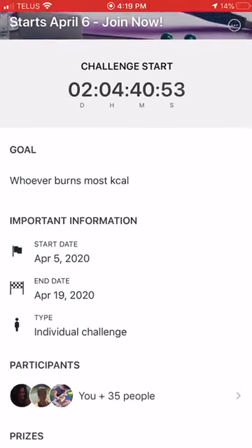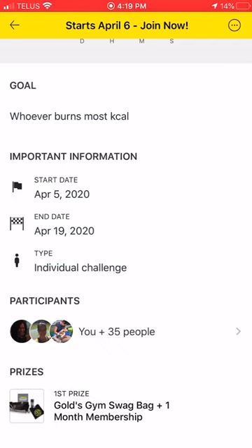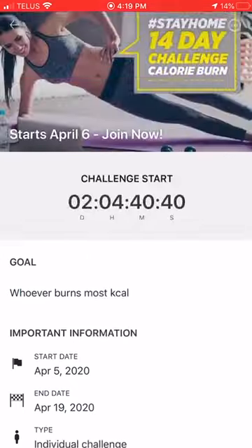The most calories burned between that time is going to win the prize. First prize is a Gold's Gym swag bag — you get a Gold's Gym bag, shirt, shaker bottle, and a one-month membership. The start date does say April 5th — that's just a cutoff date to be enrolled into the competition.